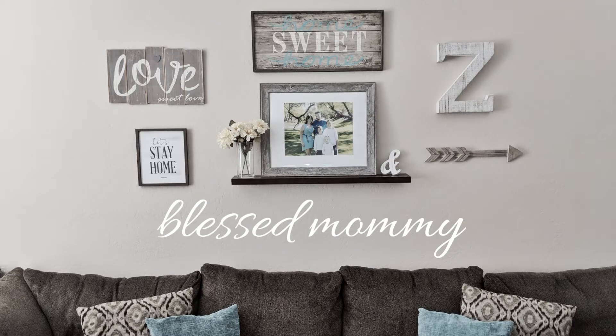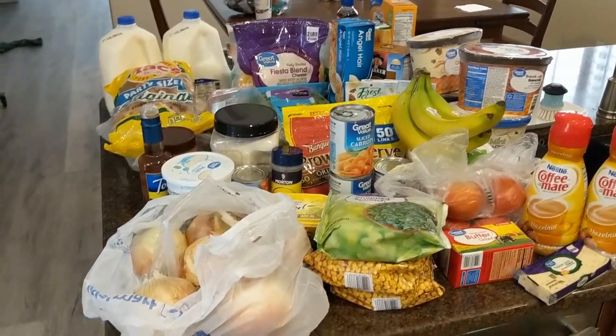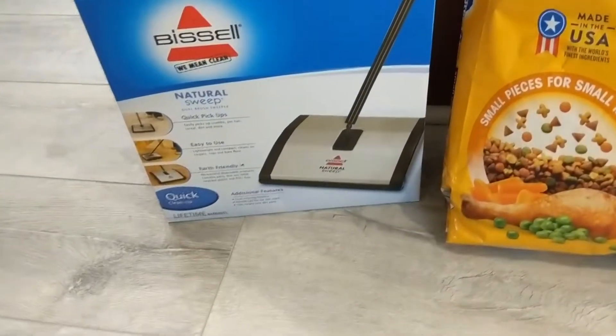Hey everyone, welcome back to my channel! In today's video we are doing a grocery haul from Walmart. I did the grocery pickup this time — here is everything that I got.